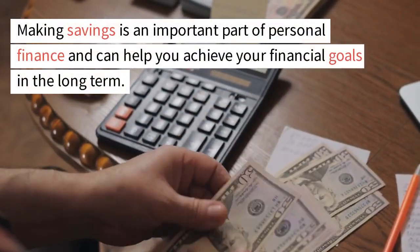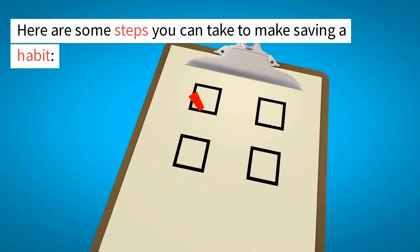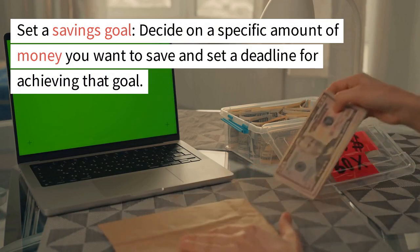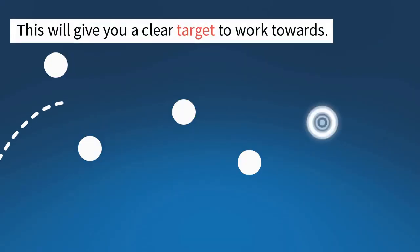Making savings is an important part of personal finance and can help you achieve your financial goals in the long term. Here are some steps you can take to make saving a habit. Set a savings goal — decide on a specific amount of money you want to save and set a deadline for achieving that goal. This will give you a clear target to work towards.